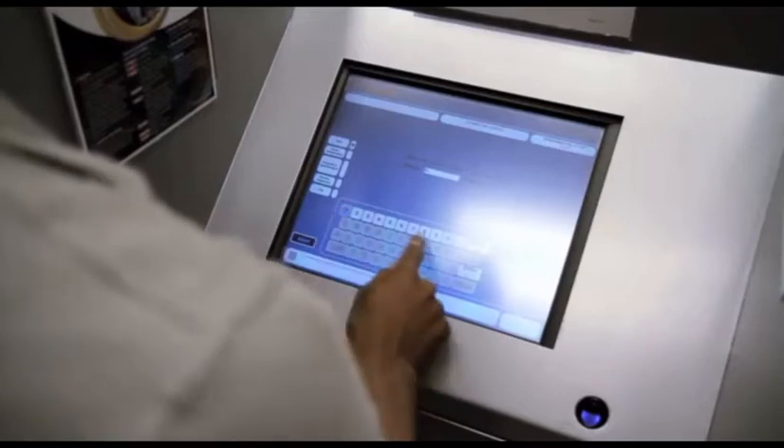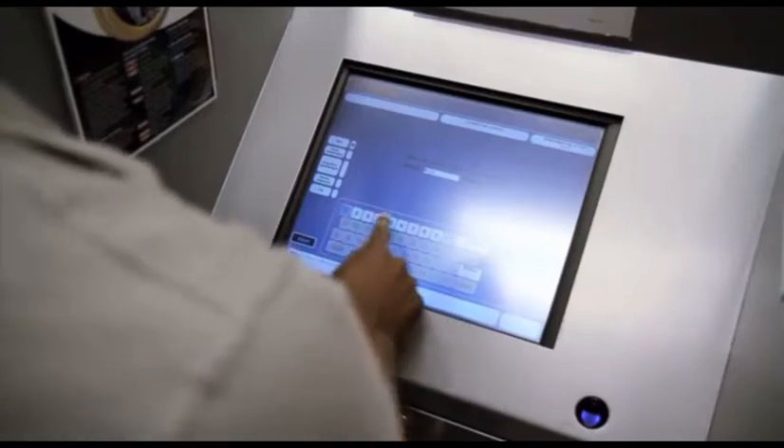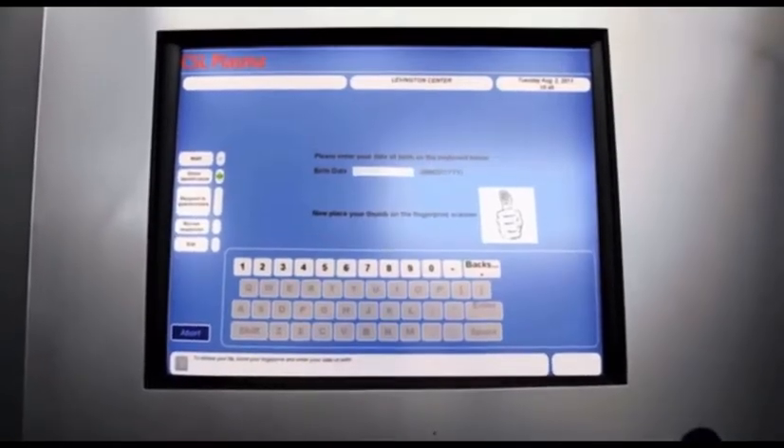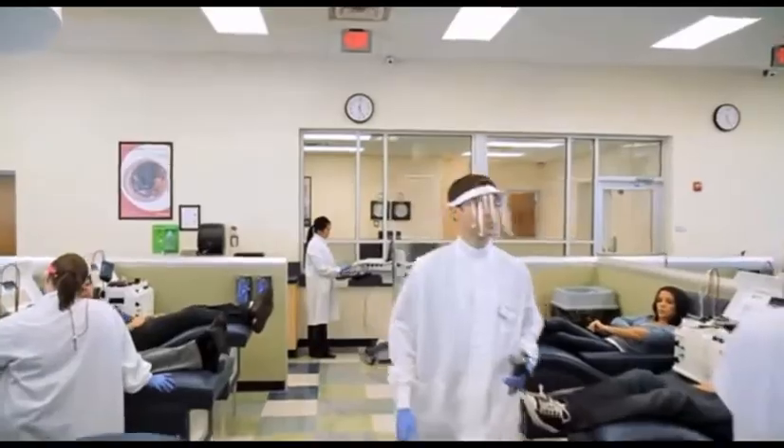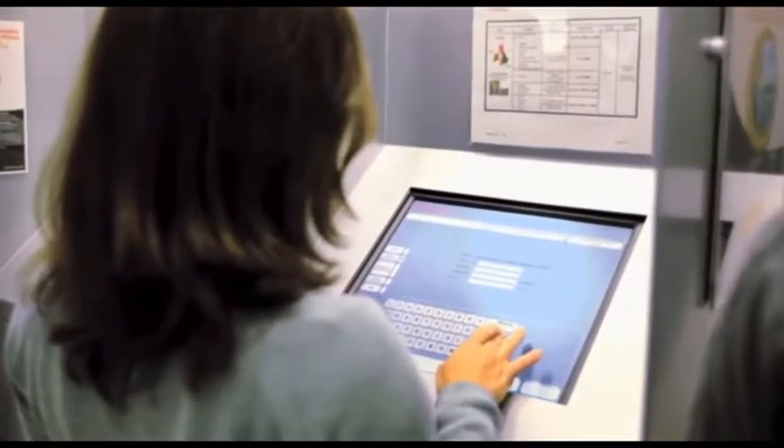Next, you will answer a few questions using our donor kiosk. As your time is important to us, CSL Plasma employs the latest technology to ensure an efficient experience.